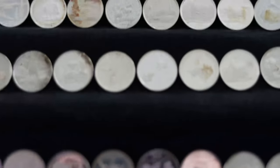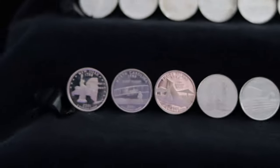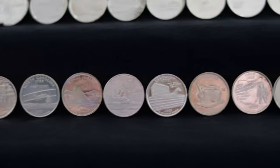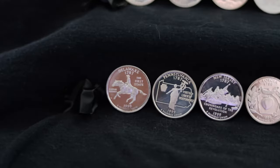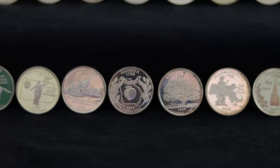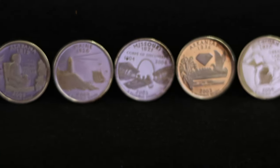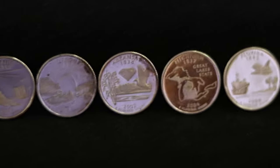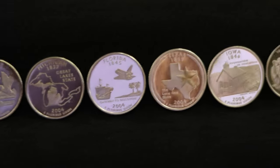Five quarter designs would be released every year — one approximately every 10 weeks — in the order of either their signing of the US Constitution or their admission into the Union. Designs would be up to each state to submit to the Secretary of the Treasury for approval, and sent back to the states for the final design selection. There were a few restrictions: no state flags, living persons, or busts of dead people were allowed. About two-thirds of the states had the governor decide which final design to choose, but the other third held public votes, which served to intensify anticipation and demand for the new quarters.